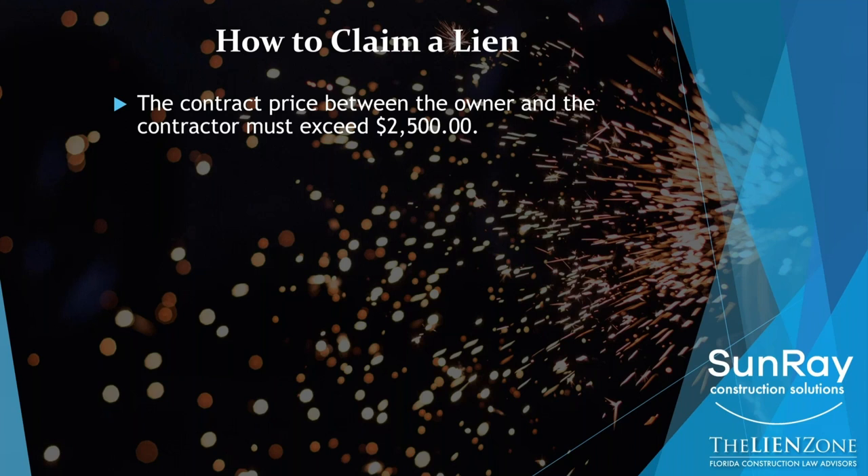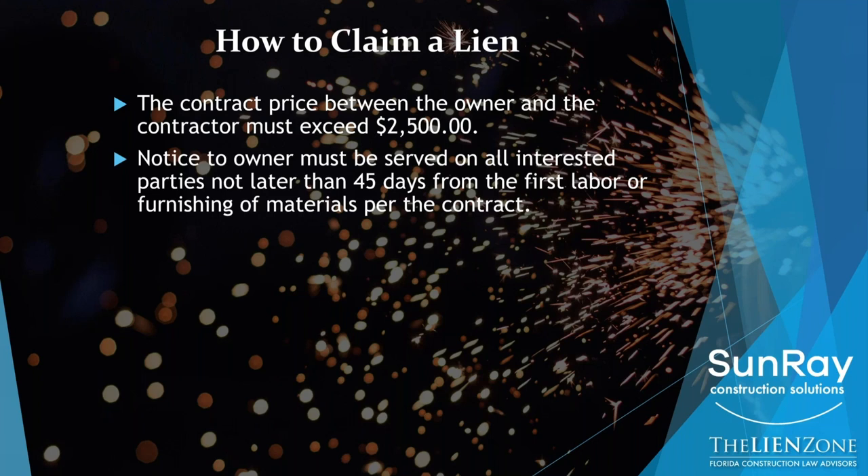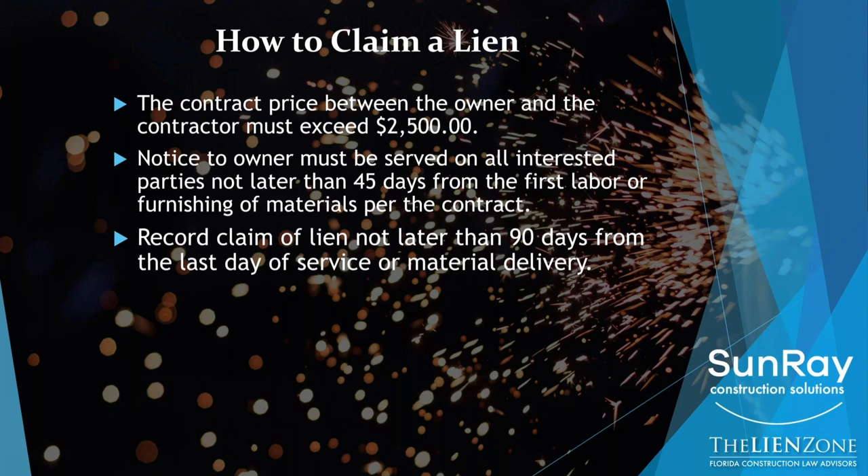What are the steps in order to secure your lien rights? One: the contract price between the owner and the contractor needs to exceed $2,500 — this almost always occurs. Two: the notice to owner must be served on all interested parties no later than 45 days from the first labor or furnishing of materials on the project.